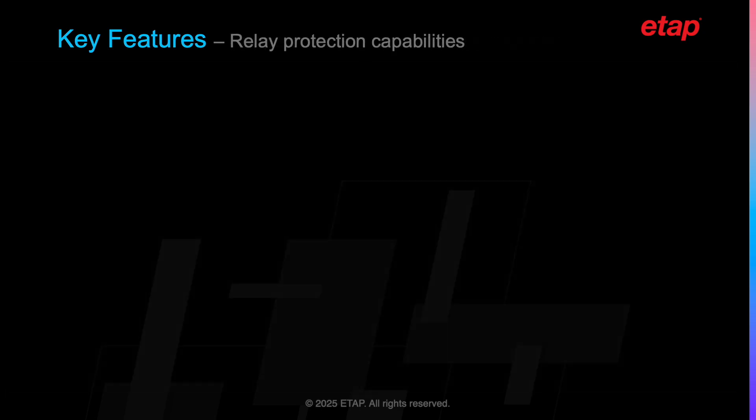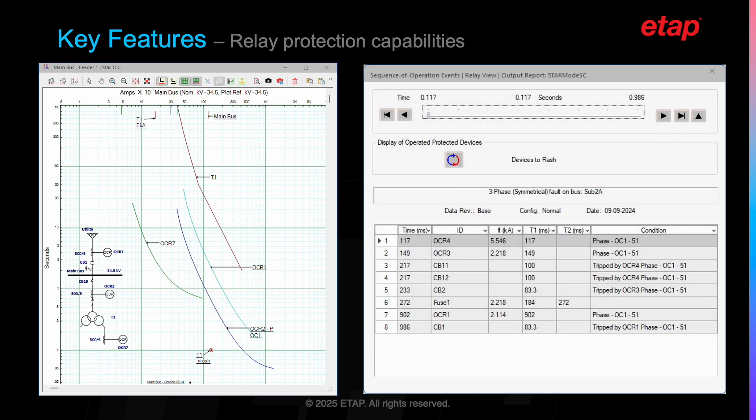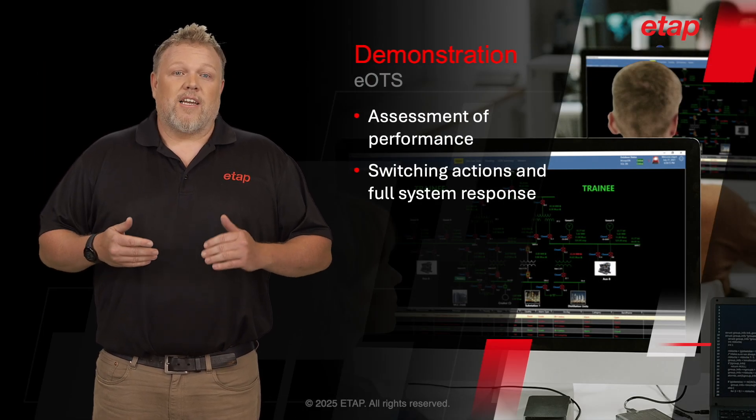Also provided are relay protection capabilities covering overcurrent, voltage protection, frequency protection, and many other protection capabilities. Training on these capabilities is through fault scenarios inserted by the trainer, or by trainee actions causing relay protection conditions. Any relay logic that can be modeled in ETAP can be respected during an EOTS scenario. Some key scenarios include switch plan execution, fault management and relay protection behaviors, motor startup, controller behaviors, black start, and many other actions that can be performed.